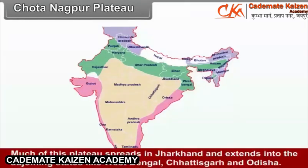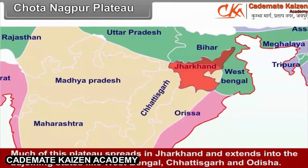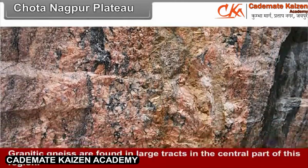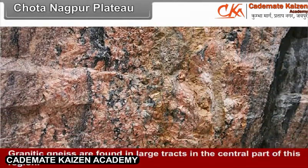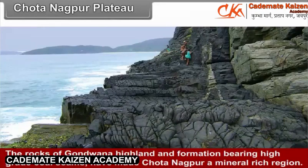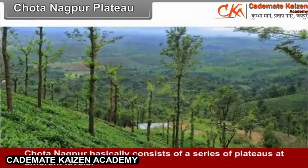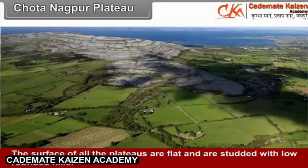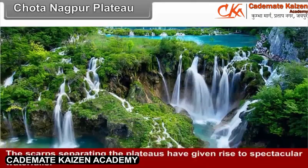Chhota Nagpur Plateau: Much of this plateau spreads in Jharkhand and extends into the adjoining states of West Bengal, Chhattisgarh, and Odisha. It is one of the mineral-rich regions of the country. Granitic gneisses are found in large tracts in the central part. The rocks of Gondwana formation bearing high-grade coal seams have made Chhota Nagpur a mineral-rich region. It basically consists of a series of plateaus at different levels, with flat surfaces studded with low rounded hills. The scarps separating the plateaus have given rise to spectacular waterfalls.